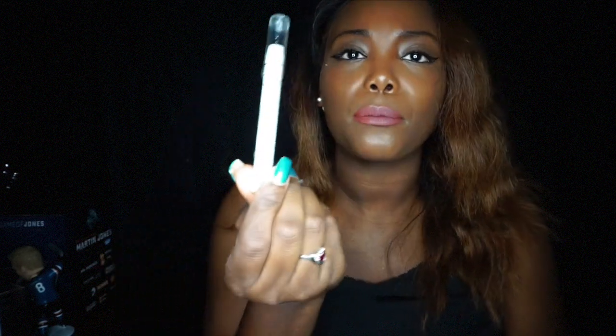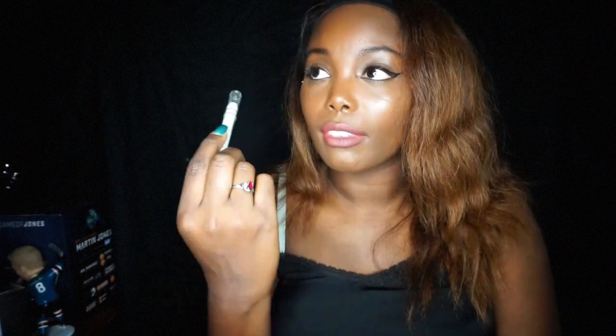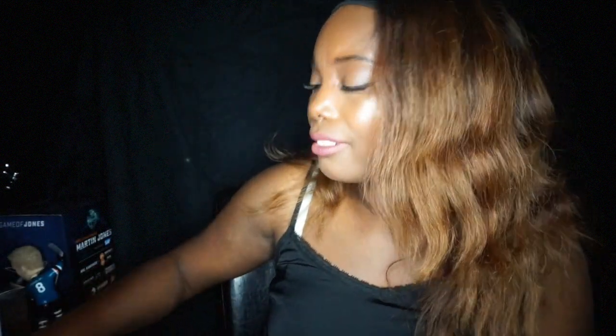The next item is a NYX Jumbo Eye Pencil in Black Bean. I forgot it was black, but I'm going to use it as eyeliner. I have the white one too, but it's not the same.